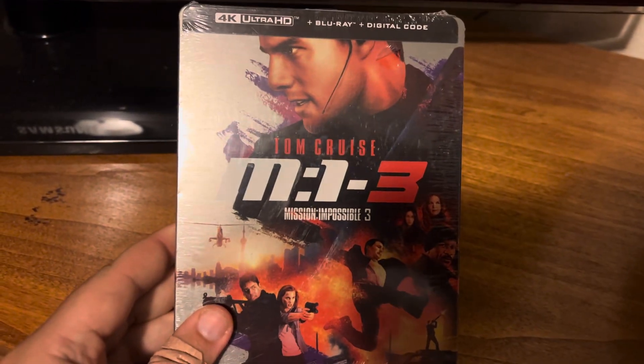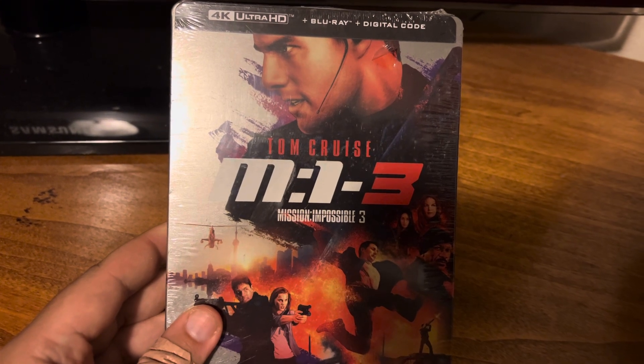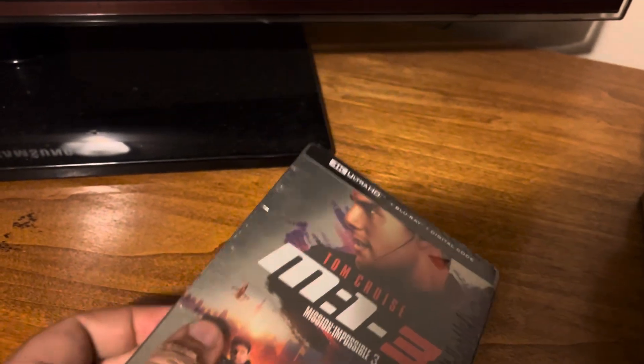I also got Mission Impossible 3 on 4K and Blu-ray with the steelbook. Again, great cover art there, but yeah, the spine's kind of boring.